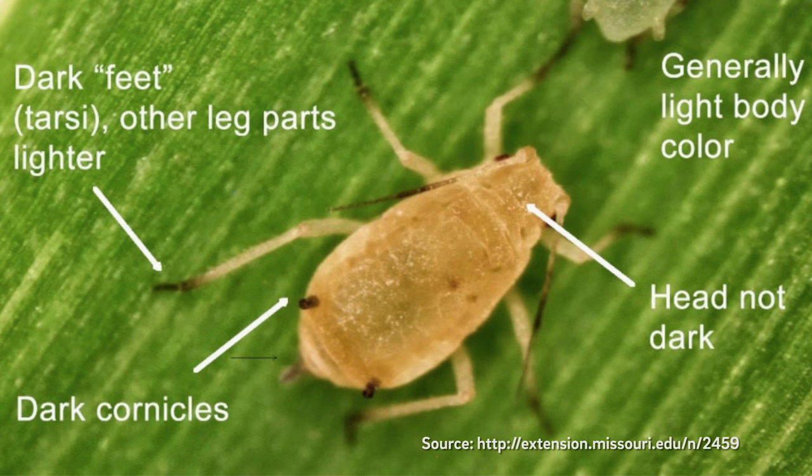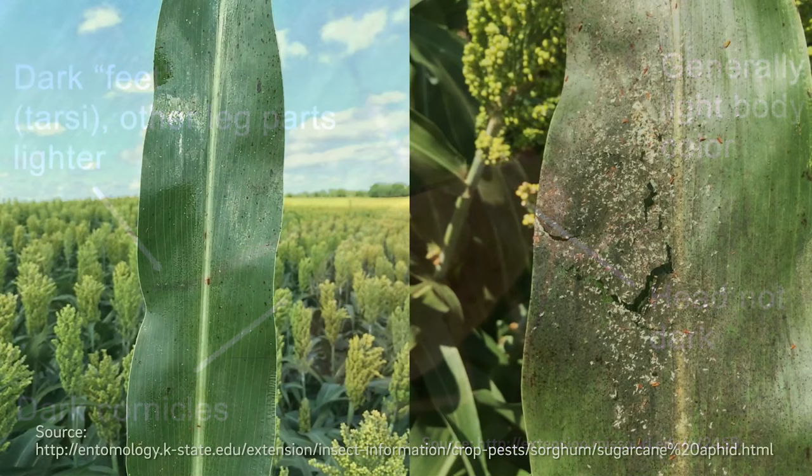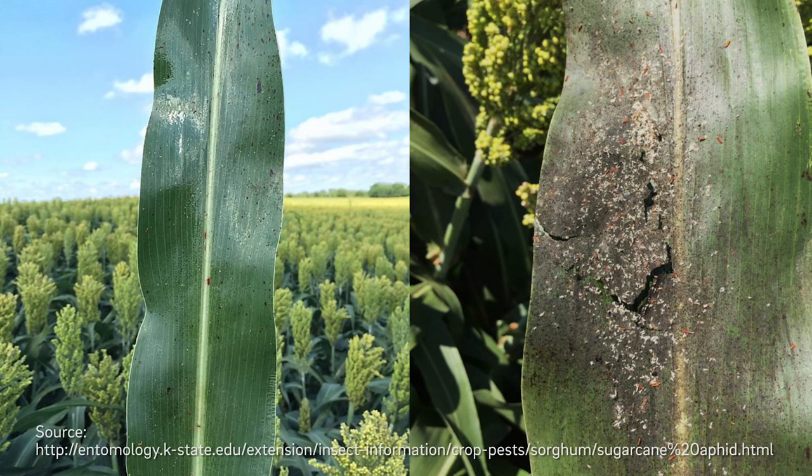The damage they cause: they have a piercing, sucking mouthpart — they suck out plant juices and can really inhibit grain fill, leading to large yield losses. They also produce a honeydew; the aphids secrete a honeydew, and interestingly, a sooty mold will grow in that honeydew. It can get severe enough that it covers the leaf and reduces photosynthesis, again leading to a reduction in yield.